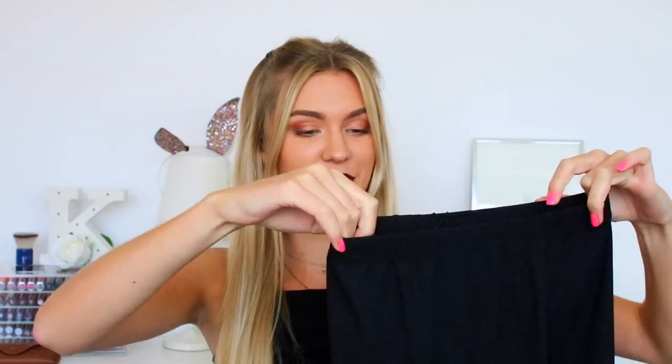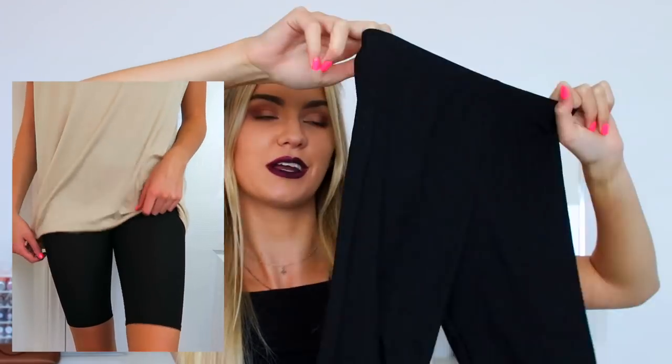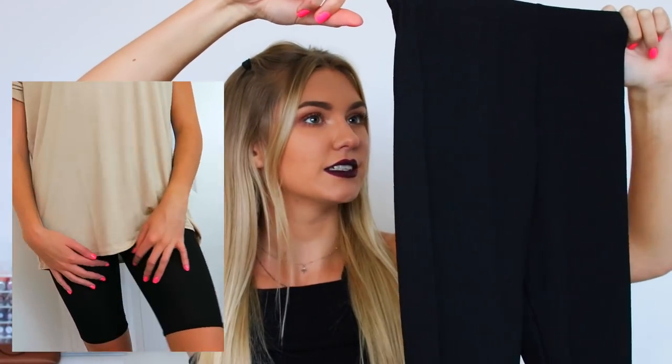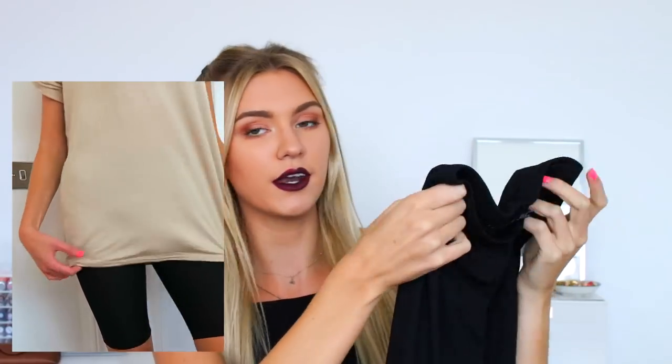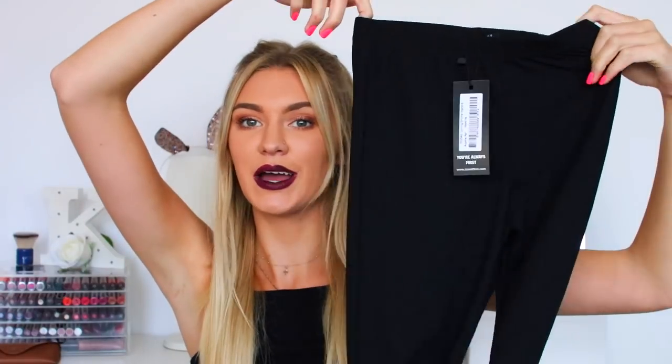The next thing which I have to show you are these, which are kind of outside my comfort zone. These are cycle shorts I think they're called - those sassy shorts that are long and girls wear them. I'm definitely only going to wear these in a casual setting, so with like a long t-shirt over the top. I know that some girls wear these on a night out but I don't think I have the confidence to do that. These are really cool though because they're kind of ribbed - not just regular jersey, they are like ribbed black and stretchy material.